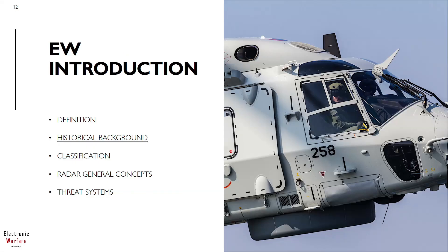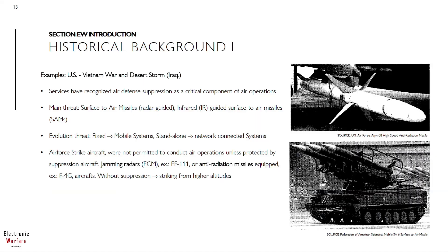Next point now, let's quickly have a look into the historical background of electronic warfare. Within this chapter, we would like to focus on real examples — real military situations from the past.